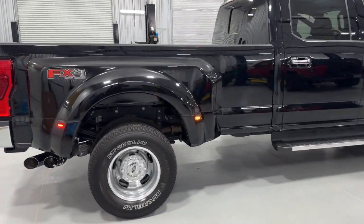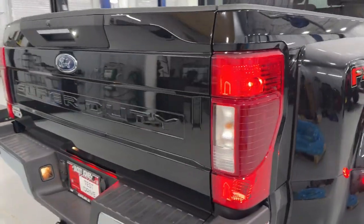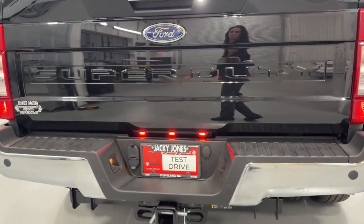Built to haul, tow and plow with ease, this exceptionally comfortable, heavy-duty, full-size pickup has you covered.